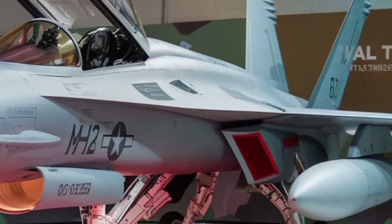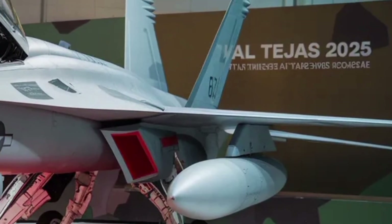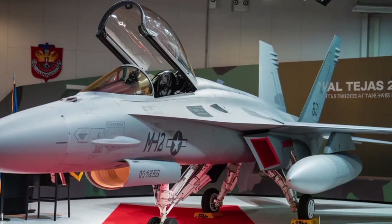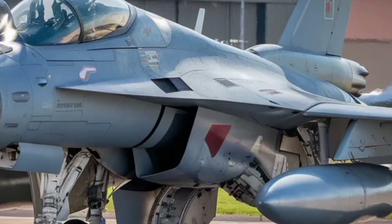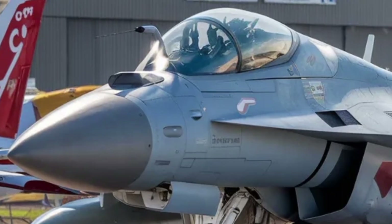When you look at the Tejas MK2, you can immediately see it has grown significantly compared with earlier versions. The fuselage is lengthened, the wingspan is increased, and the addition of close-coupled canards ahead of the wings gives it a more aggressive and capable silhouette. By increasing the size of the airframe, the designers have created space for more fuel, more weapons and a more powerful engine — so what you're seeing is not just a cosmetic upgrade, but a structural evolution.